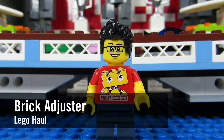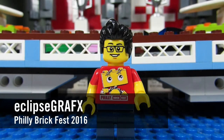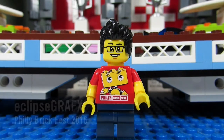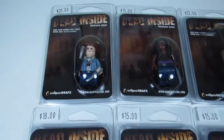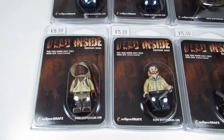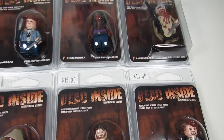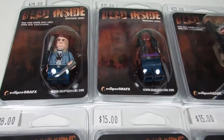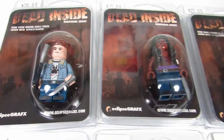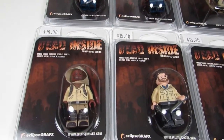Hello YouTube, it's the Brick Adjuster here with another Lego haul. Today I'm going to show you what I got from Eclipse Graphics when I went to Philly Brick Fest 2016. I'm a big Walking Dead fan and I saw these minifigures last year at Philly Brick Fest 2015 but didn't pull the trigger. When I saw them online I was going to buy them, but figured if they showed up again at 2016 Philly Brick Fest I would pick them up and save on shipping.